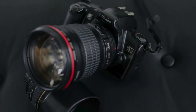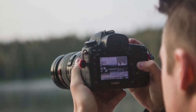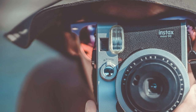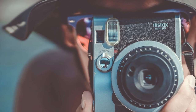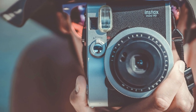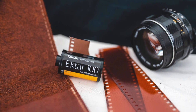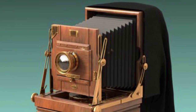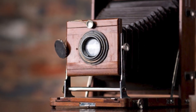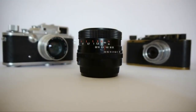Sasson built his prototype digital camera out of Motorola components: a few detectors, 16 nickel-cadmium batteries, a digital recorder, and a Kodak movie camera lens. The 8-pound behemoth produced black and white photographs at 0.01 megapixel resolution in 23 seconds. Sasson and other Kodak engineers also created a unique screen to view them. Camera invention has seen numerous significant firsts, ranging from a modest box that produced a fuzzy dim image on a pewter plate, to a digital camera the size of a toaster.